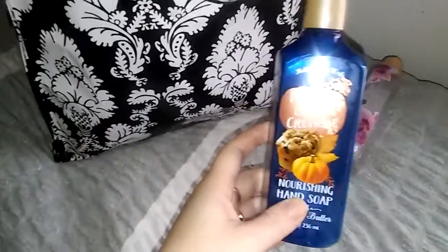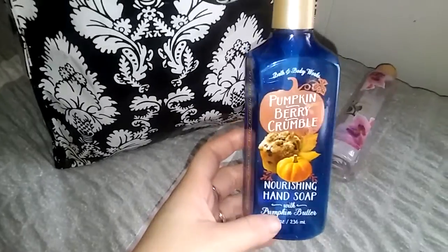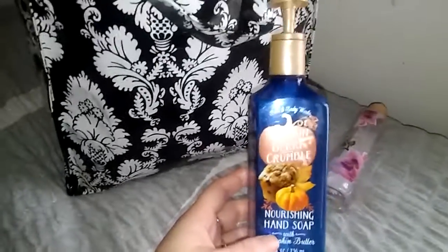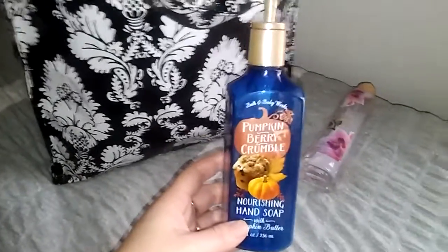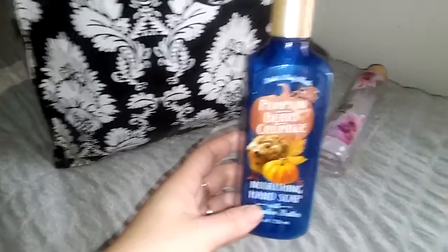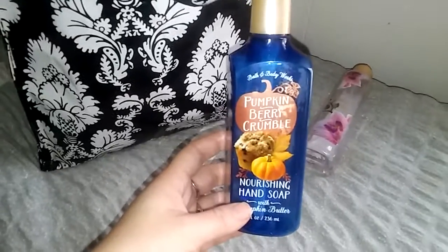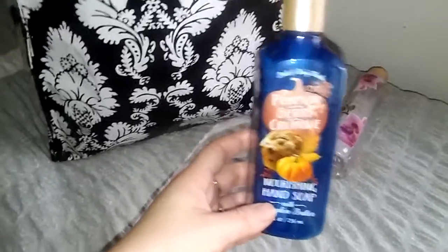The next thing I have here is a Pumpkin Berry Crumble Nourishing Hand Soap with Pumpkin Butter. I enjoyed the scent of this. I didn't notice anything different with my hands — I didn't notice it being more moisturized or more hydrating — but I did enjoy the scent and I really think the bottle was very pretty. If they came back out with this scent next year I would pick one up, but I do not feel like it is hoard worthy by any means.